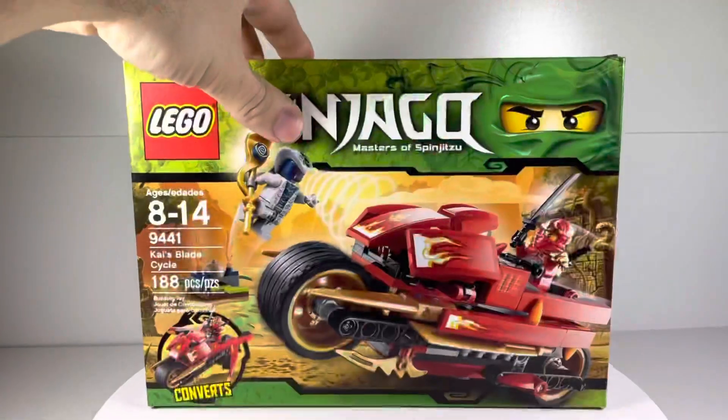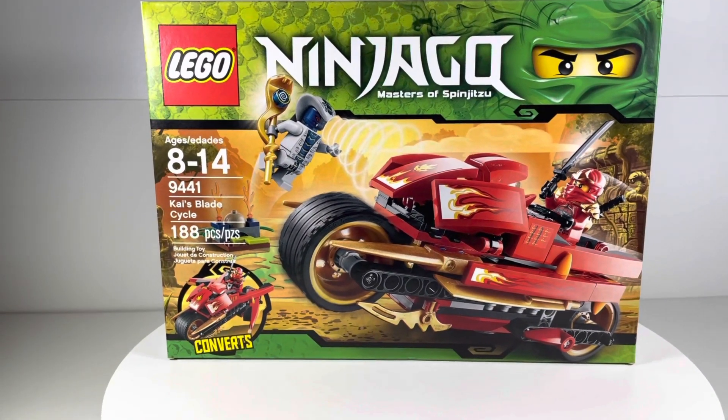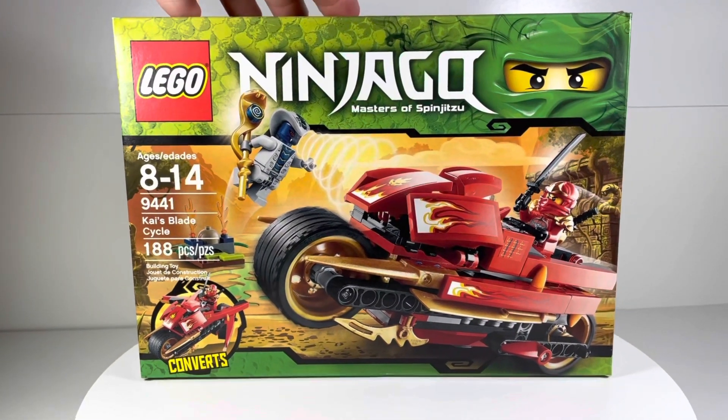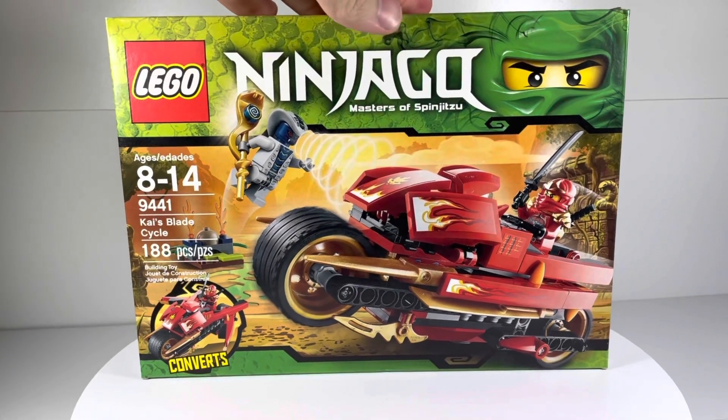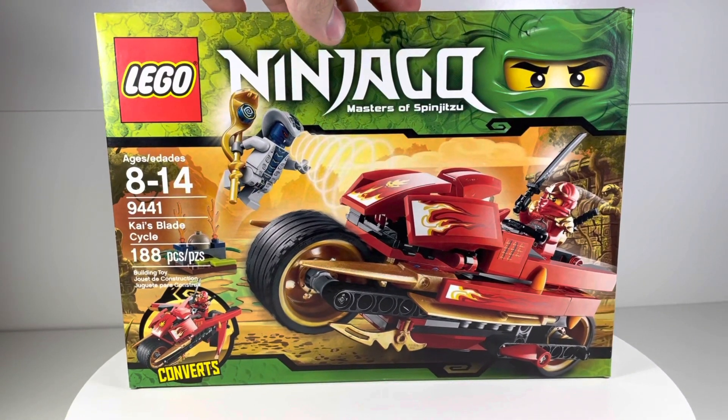It's been a while since I've done a video, but I wanted to do one on this because I thought it was pretty cool. I got a new Lego set — well, it's not new, it's really old actually. You guys know this one? This is from 2012: Lego Ninjago set number 9441, Kai's Blade Cycle.